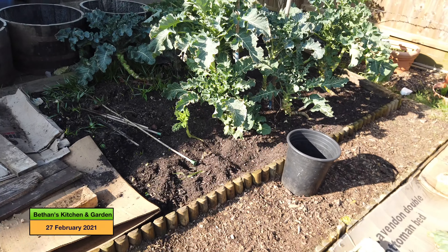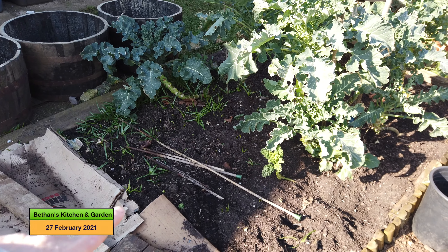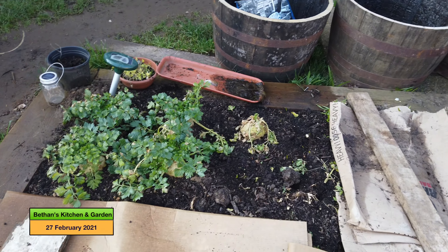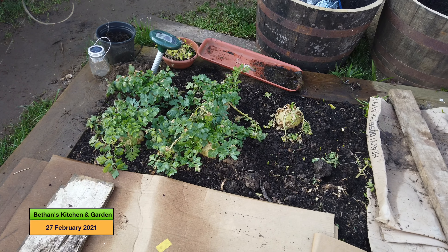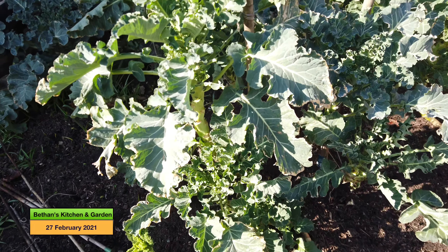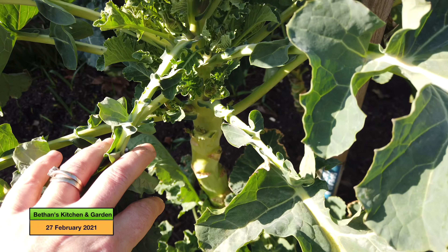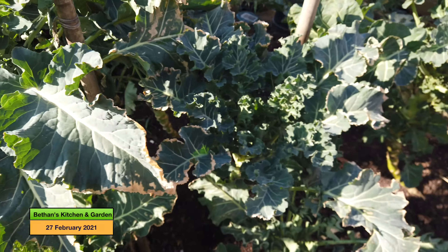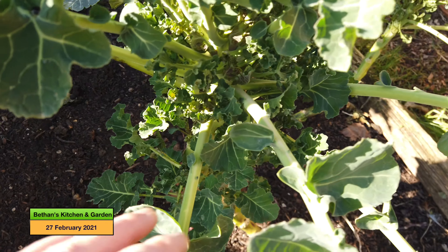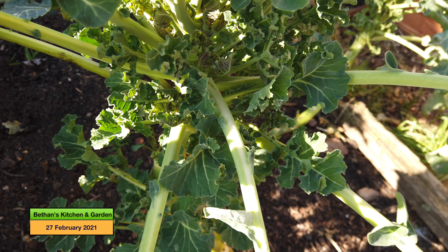I have taken the sprouts that were here away because they weren't doing much. We're left with a couple of celeriac down there. And if we have a look at the purple sprouting broccoli, there are little shoots coming on but no broccoli as such. This one is probably the most advanced one but still no actual broccoli florets yet.